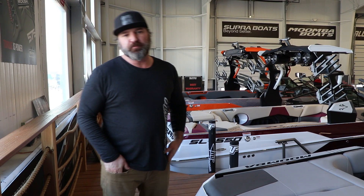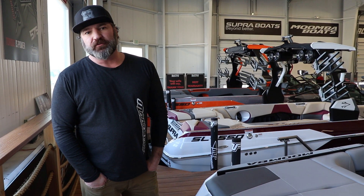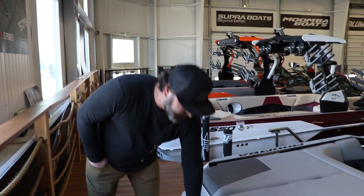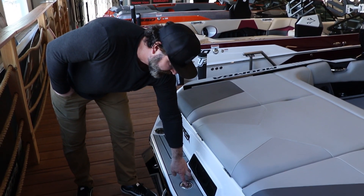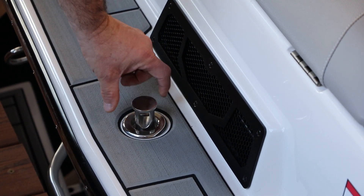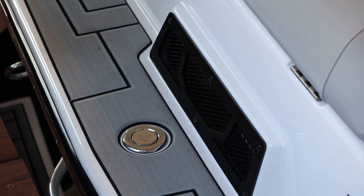The Moomba Max's big concentration has been the wake for wakeboarding and wake surfing. But if you do have somebody in the family that's looking to ski, they have added the rear ski pylon. You just push that down, it pops up, the rope can go right through, and you have a nice pylon to connect your ski rope.